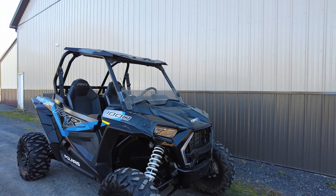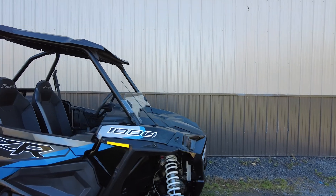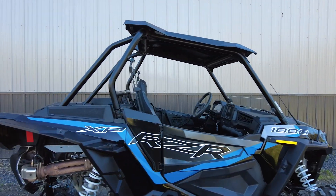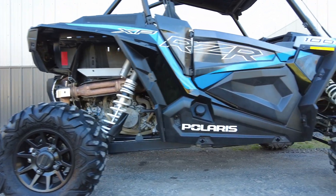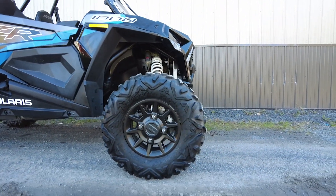It comes equipped with a Ride Command 7-inch Glove Touch Display, Navigation, Bluetooth and USB Connectivity, an AM-FM radio, and a rear camera. It's been upgraded with a frog skin intake cover, an aftermarket windshield and a roof.